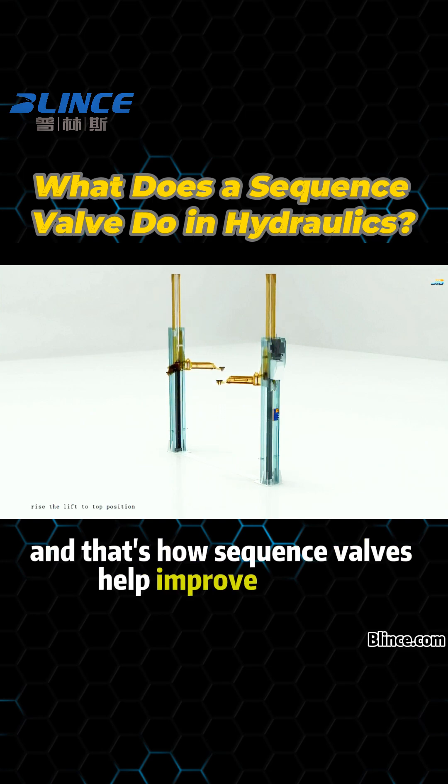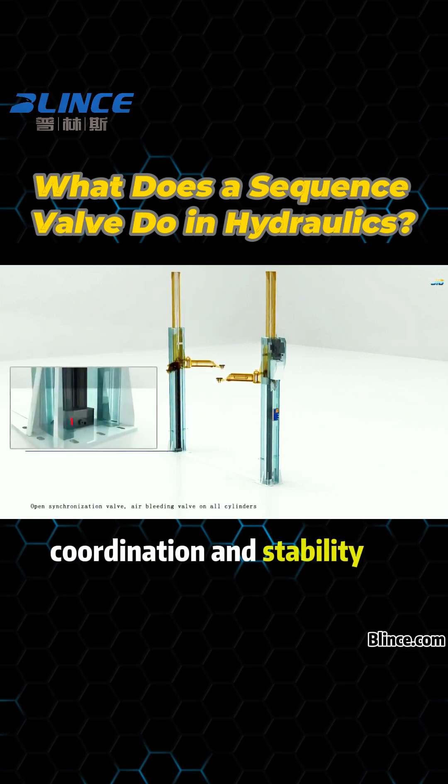And that's how sequence valves help improve control, coordination, and stability in hydraulic systems.